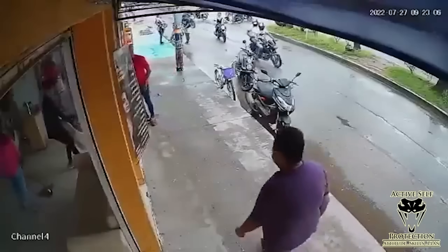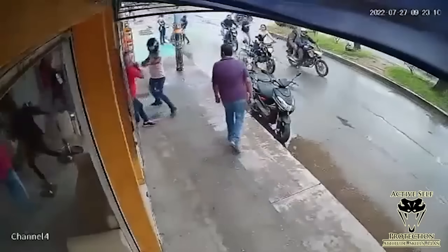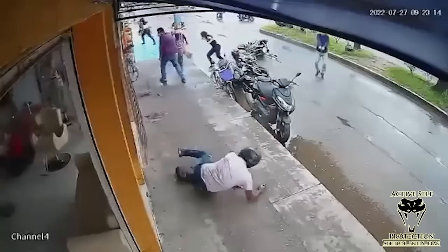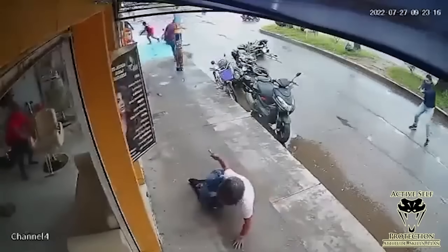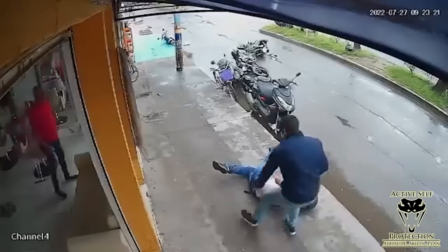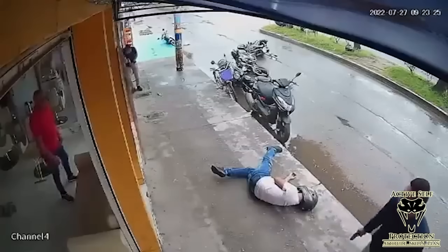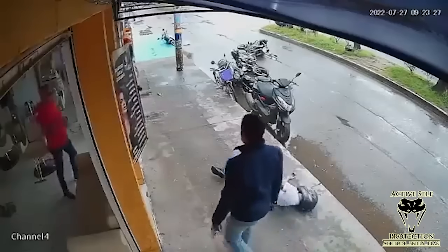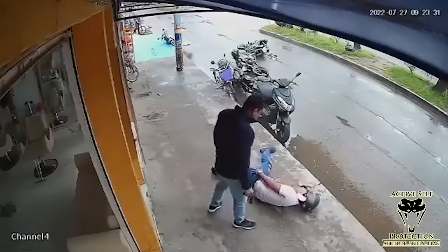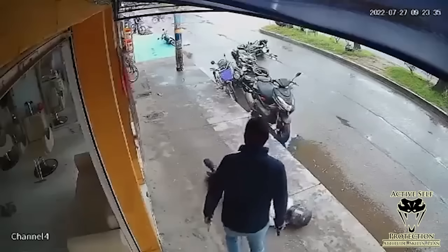A normal day for the guy in the red shirt until someone jumps off the back of a moto and points a gun at him. But two other guys on their own moto jump up — both armed — and absolutely smoke that robber. Both of them were armed and took him out. Our good guys look unharmed, though I don't have follow-up information on final outcomes.